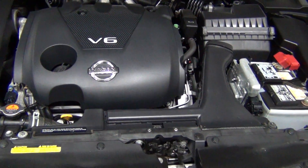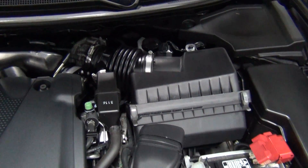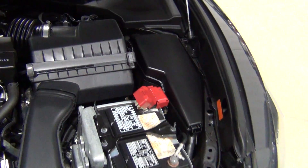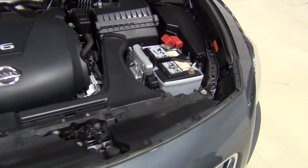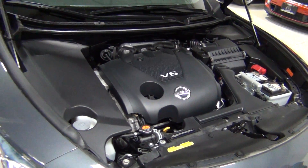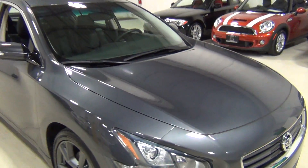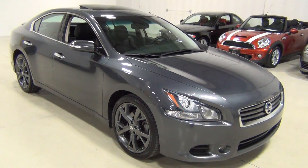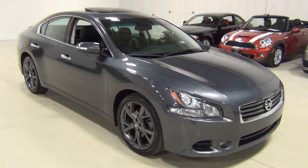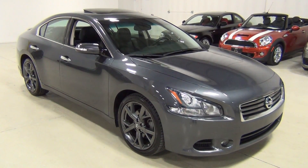We just had the vehicle inspected and we'd be happy to show you the inspection report. We welcome and encourage all independent inspections — if you need help with that, let us know. It's so clean in there. That's our Nissan Maxima Sport SV. Our phone number is 630-889-0911 if you have any questions. We look forward to speaking with you soon. Thank you very much for watching the video. Bye-bye.